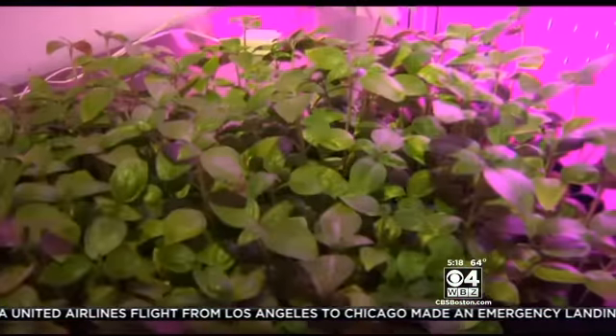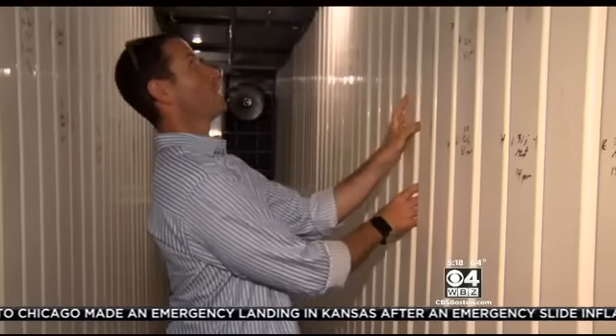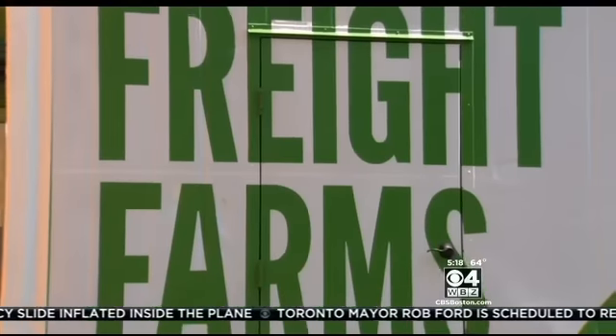Most surprising is how much product they can get out of this one container. Each time they can get 6,000 plants — that's about an acre of basil from just this one small space. Then you slide it into the system, put it on the hook, and the irrigation system is actually integrated inside of the mounting rack. This is the brainchild of Brad McNamara, who started Freight Farm with a friend.